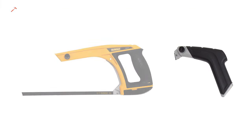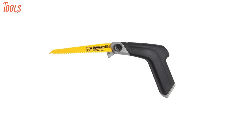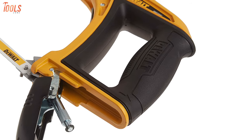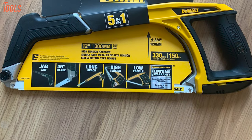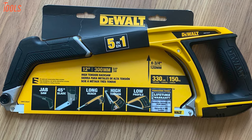Moreover, the front handle of this hacksaw can become a pistol-grip jab saw to handle multiple cutting tasks, and the comfortable grip ensures optimum control during the whole operation. Combining multifunctional cutting capacities and high durability, the DEWALT DW-HT-20547 makes itself ideal for every carpenter.